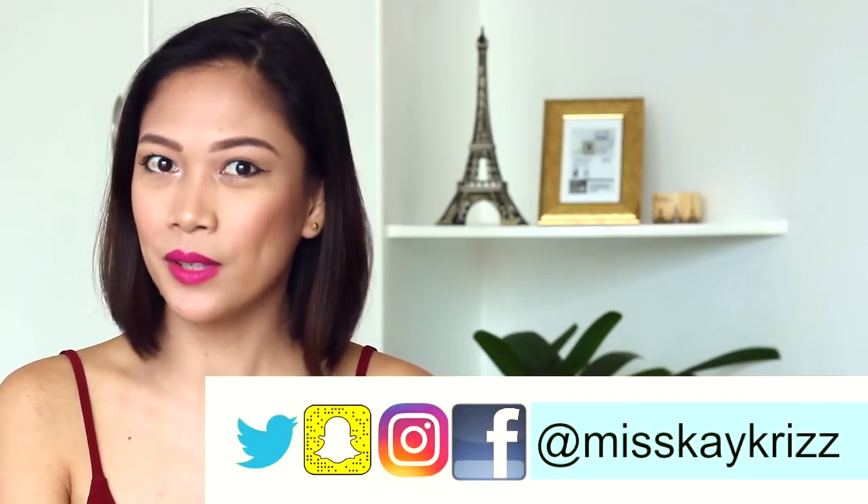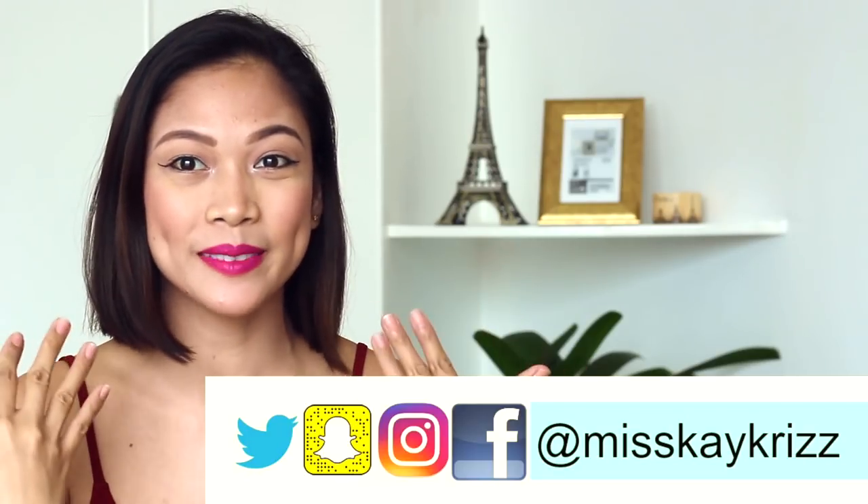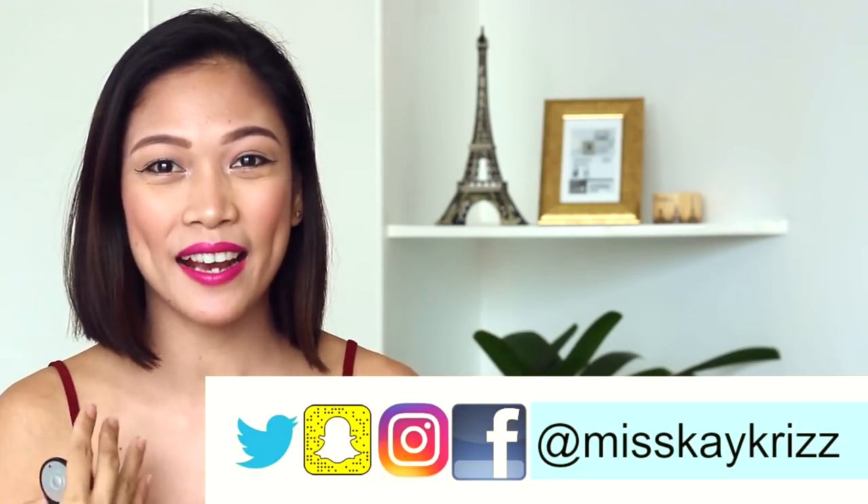Hey guys, welcome back to my channel. This is Ms. K. Cris and I do all videos about flight attendant tips, beauty and travel vlogs. Today's video is a beauty video wherein I'm going to show you how I would put my makeup and my hair if I were going to apply for the AirAsia cabin crew recruitment coming up this June 24. So if you want to watch how I put this makeup, just keep on watching.